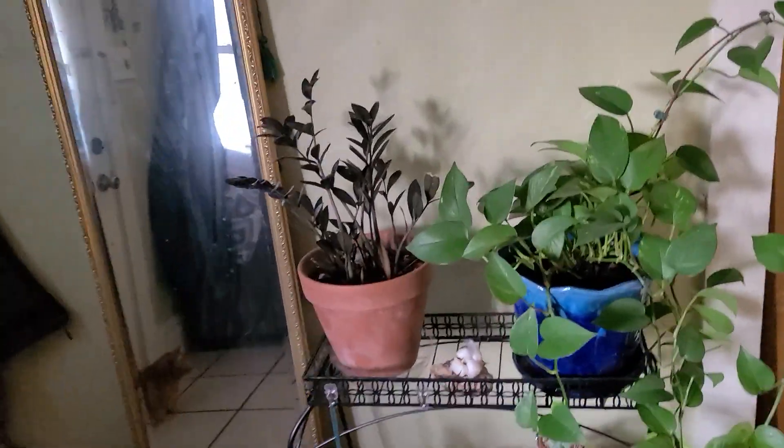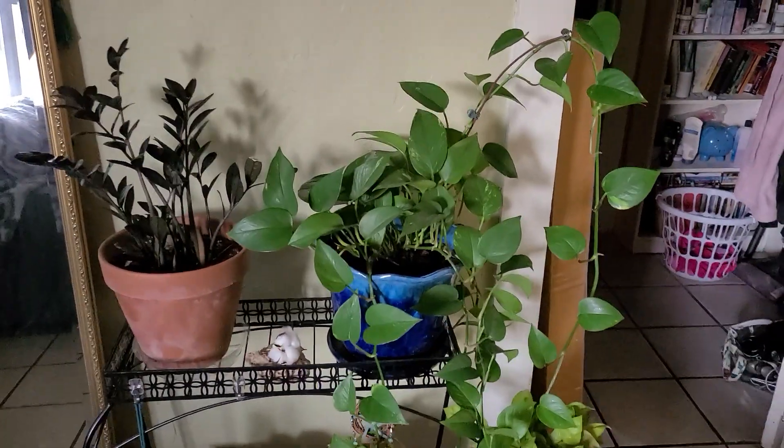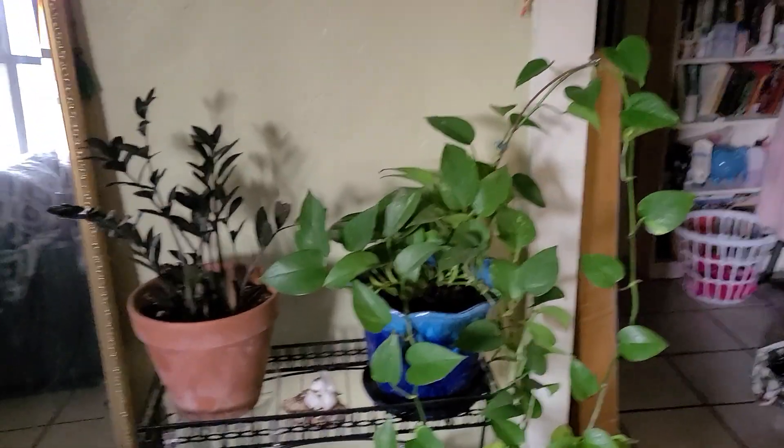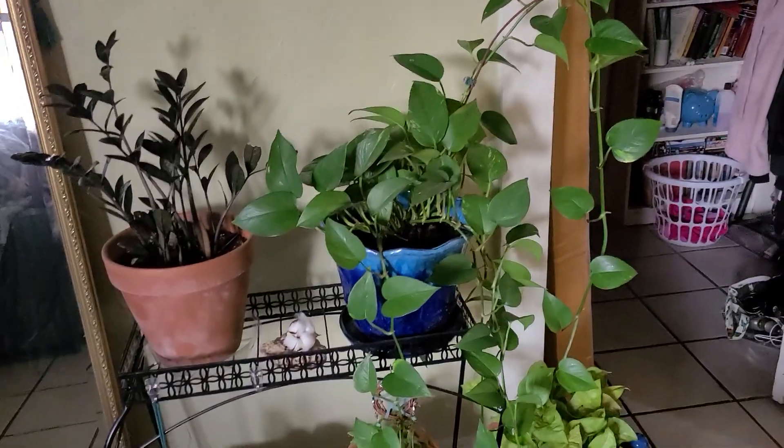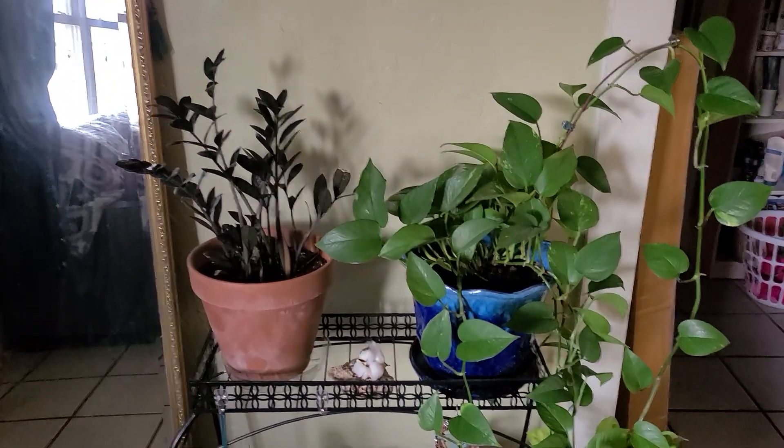Good morning everyone! So today we're going to be doing an updated houseplant tour because I've got so many different plants and things have changed, things are different. So you can see here, these are all my guys.